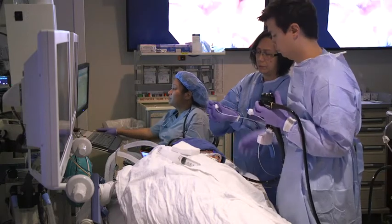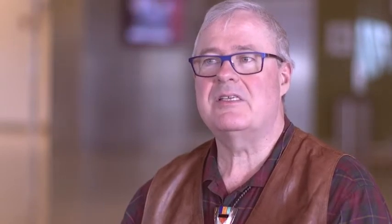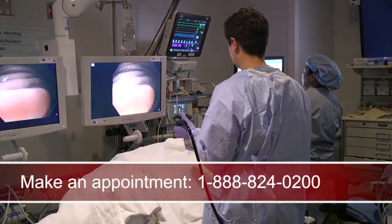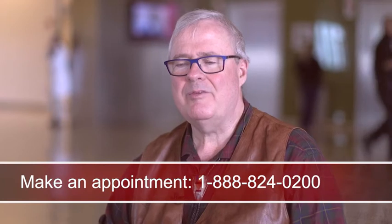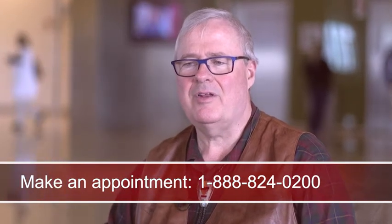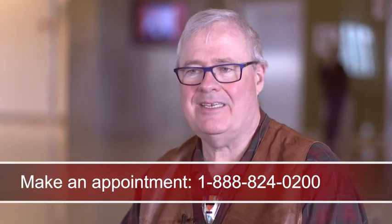Gregory says the procedure went very well and the changes to his lifestyle have been surprisingly easy to make. I eat the same stuff I have been eating forever, I just eat less. The procedure had Gregory in and out of the hospital in a day, and he says the care has been great. It's really a privilege to be in a neighborhood that has an institution like this so handy and so ready to assist. It's wonderful.